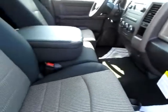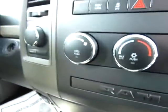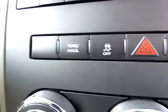The interior is very nice — ebony with a beige offset. Heating controls, traction control, and here's our tow haul option.